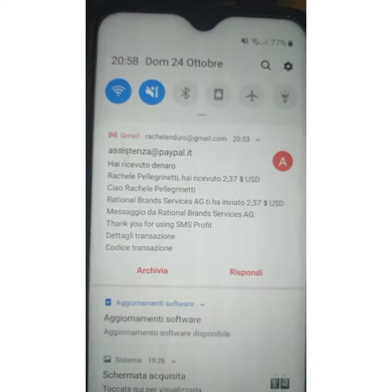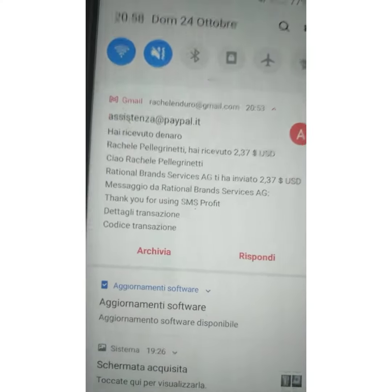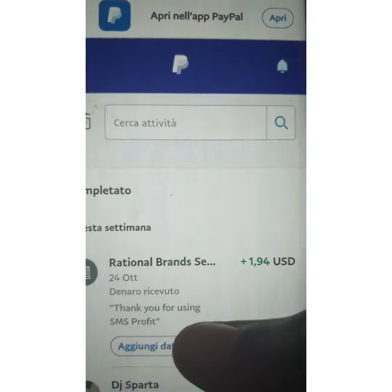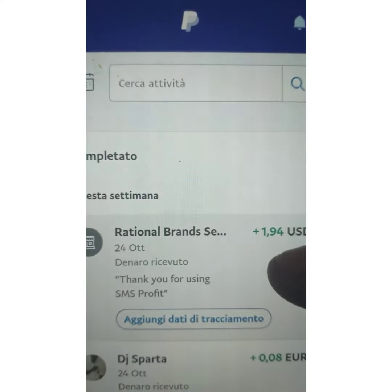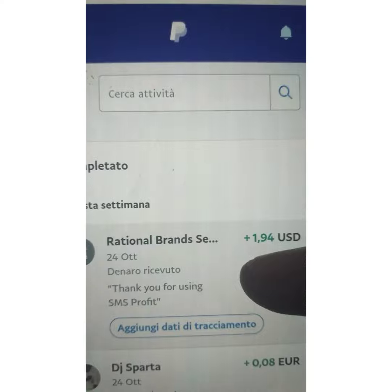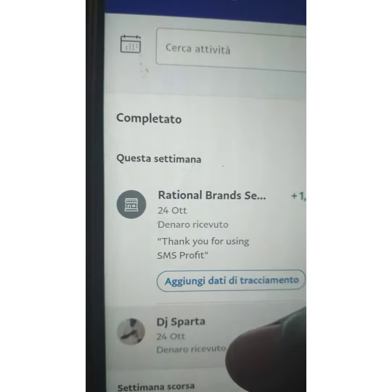Okay, so when you see this video, it's like it's the proof. I have received the money from PayPal. So I'm going to show you here also. Rational Brand sent you $1.94. So from SMS, you see? So this is it, people.